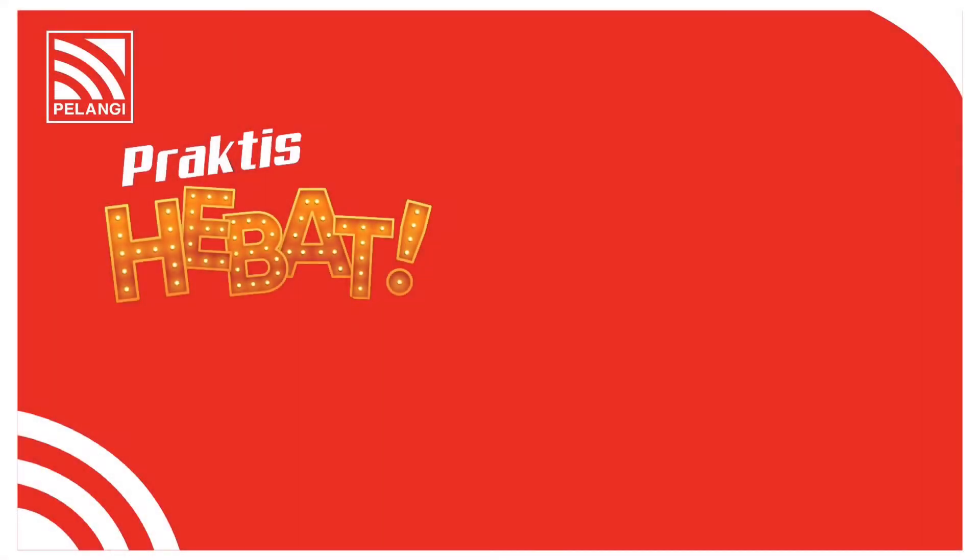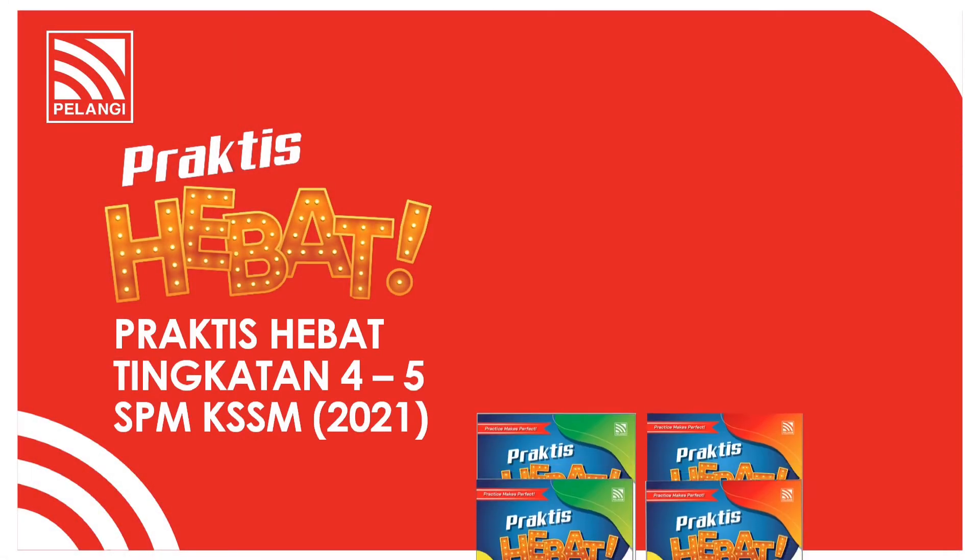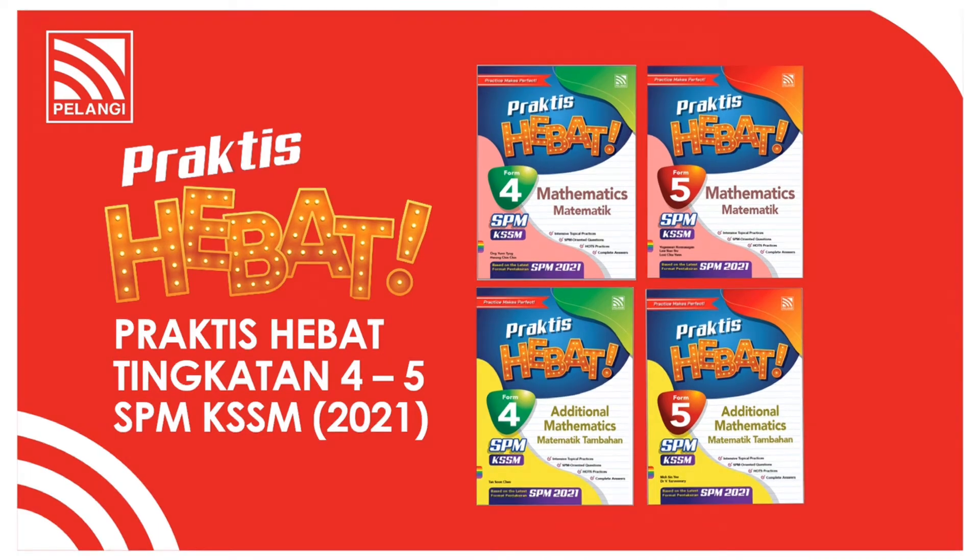Hello everyone! Introducing Pelagi Liter Series for 2021, Practice Hebat SPM for Form 4 and Form 5, Mathematics and Additional Mathematics.